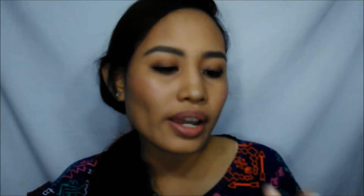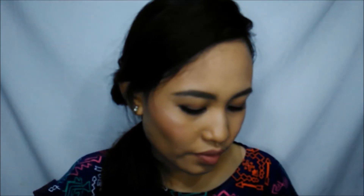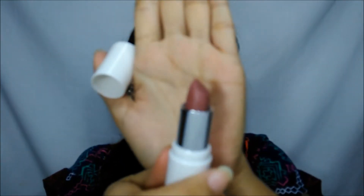The case is like this, white. And then you can see the shades in the bottom. I have five shades, so let's start with this shade, Wonderwall, which is brown.